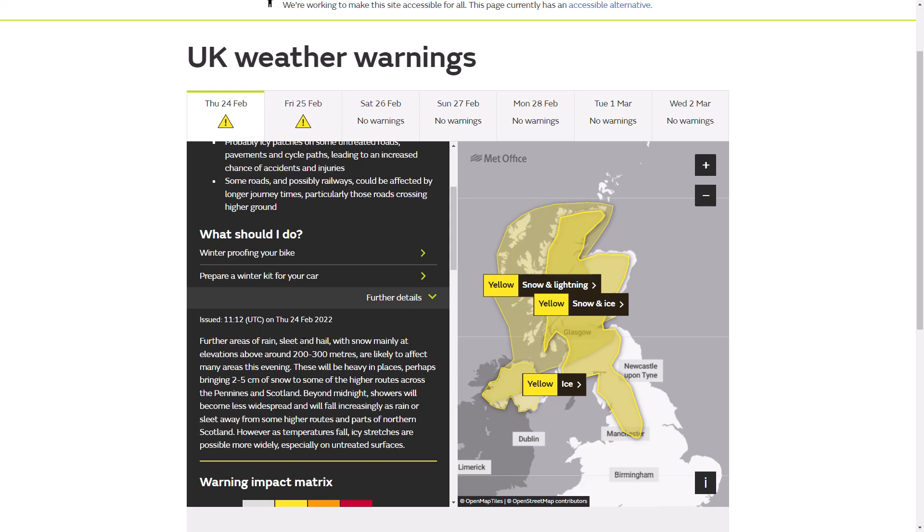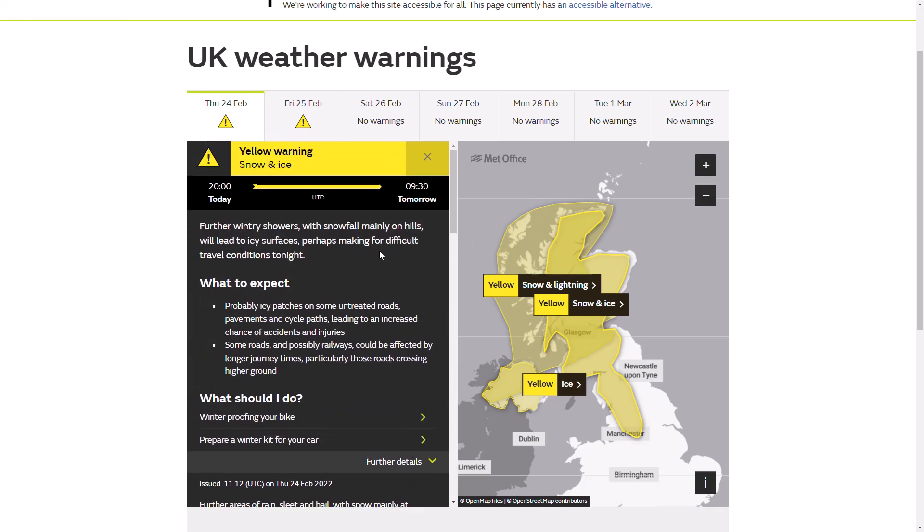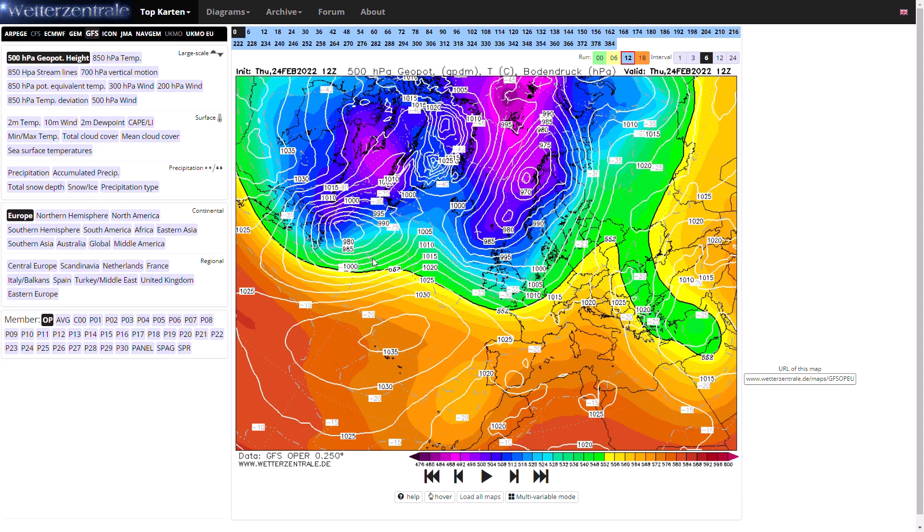However, as temperatures fall, icy stretches are possible more widely, especially on untreated surfaces. High likelihood, lower end of the impact matrix - so potentially some still wintry hazards coming up, but it should slowly start to clear away. By around lunchtime tomorrow we won't have any warnings in force. Now we have a look at the GFS, GEM and ECMWF to see what's happening over the next 10 to 14 days. I must say before we look at these - they are all going for a cold, blocked pattern in the longer term.